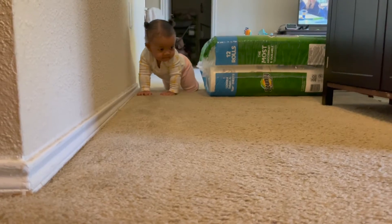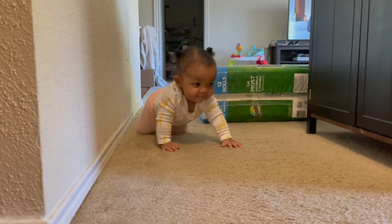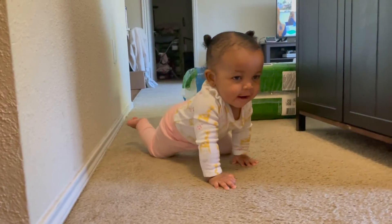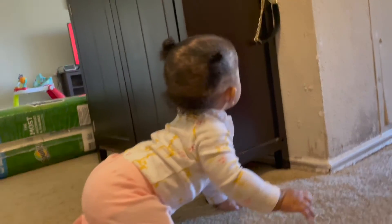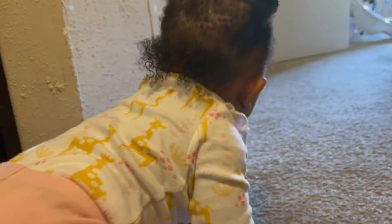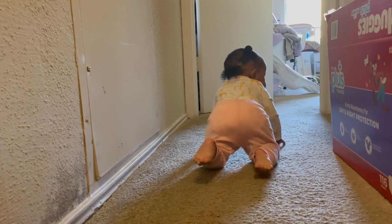That's gonna be it for this video — if you like it go ahead and click the like button and subscribe to my channel. I would love that and I will see you guys in the next one! Hi hi hi, hey — where are you going? Oh my goodness, you're going all the way into the other room!